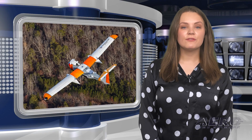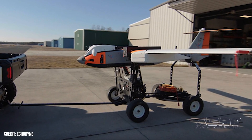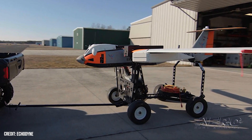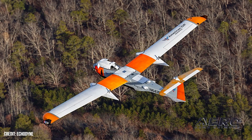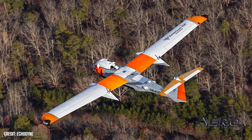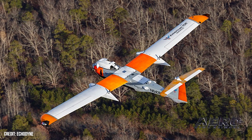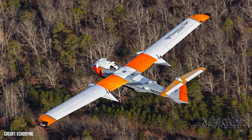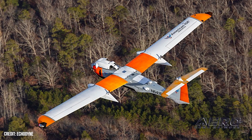Echodyne gets BVLOS waiver for Air Ranger aircraft. Echodyne has announced full integration of its proprietary Echo Flight radar into the American Aerospace Technologies Inc. AI Ranger aircraft, recently granted its BVLOS approval from the FAA. It's good news for the UAS industry to some extent, showing that the regulator is content to approve efficient, affordable operations beyond immediate line of sight. That's the way of the future — allowing operators to command a semi-autonomous aircraft from a distance — but it's not an easy sell to a very danger-averse administration like the FAA.